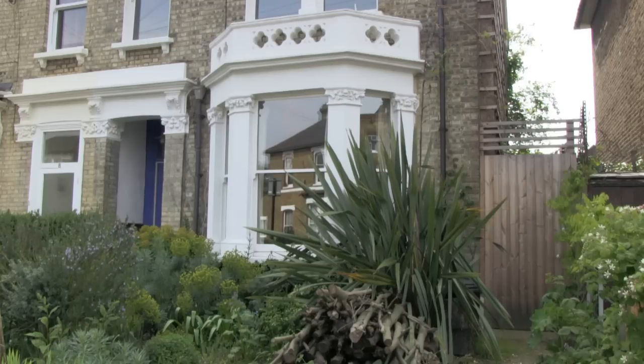I'm Susan Benner, I'm an architect, and I live in quite an old Victorian house that was built in 1876 in Balham, south-west London.